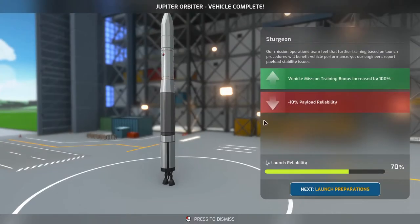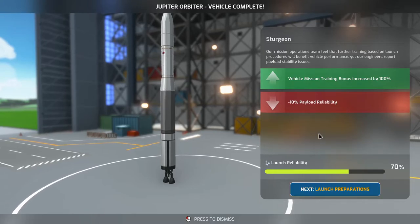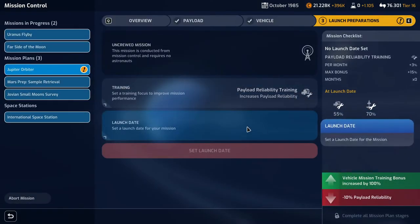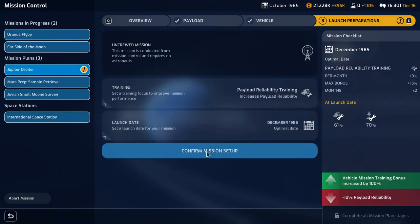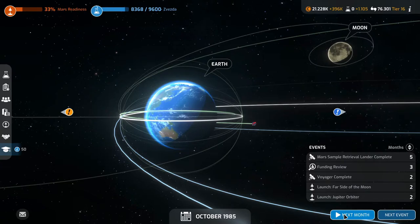Our Sturgeon is complete and we're ready to go to Jupiter for an orbit. Vehicle trainer bonus increased by 100%, but payload reliability reduced by 10%. We're going to be doing payload reliability training and will launch in December to give us a month we can push. We're launching the Jupiter orbiter in two months, the far side of the moon in two months, and the Voyager is complete in two months.